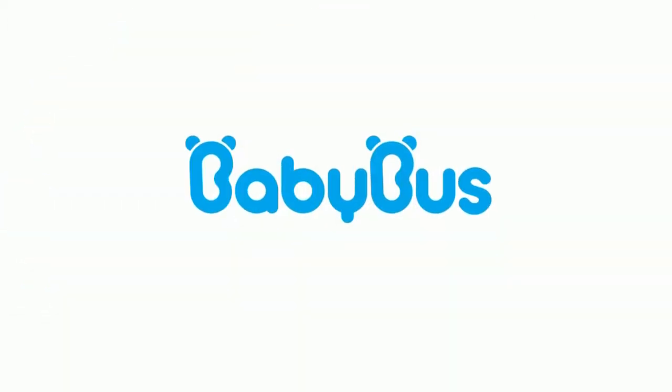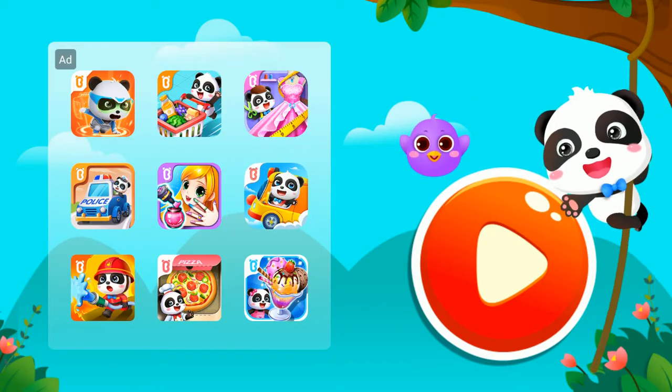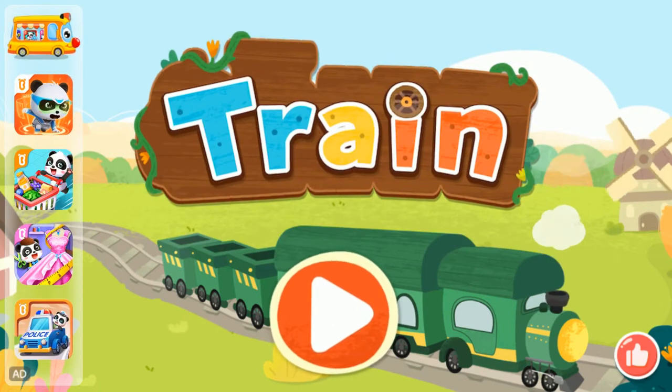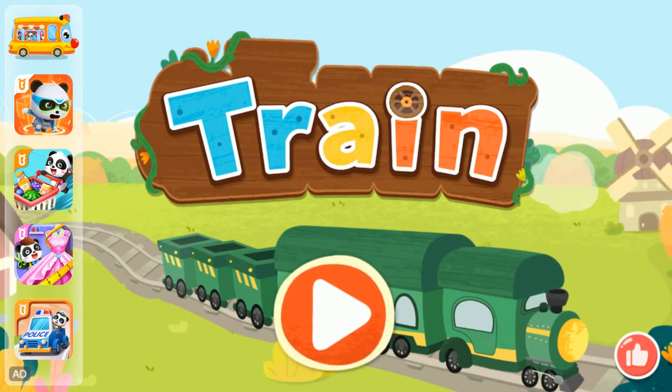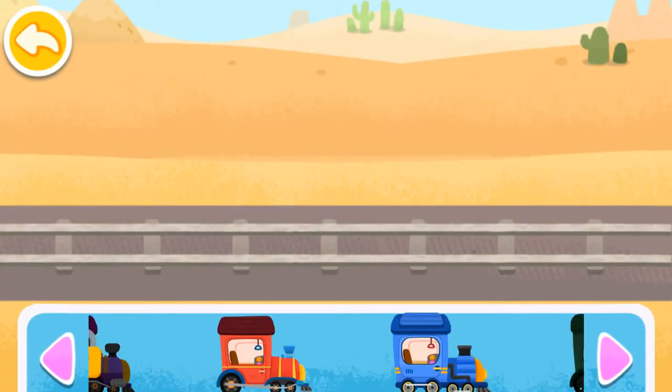Baby Bus. Train. Let's assemble a little train.